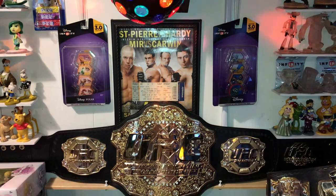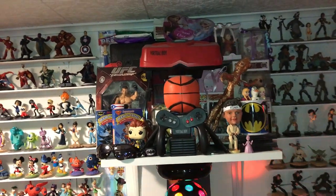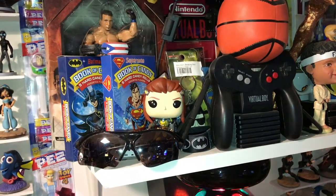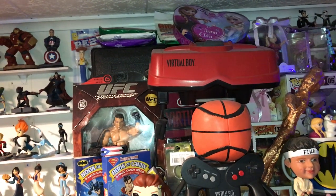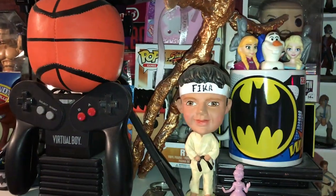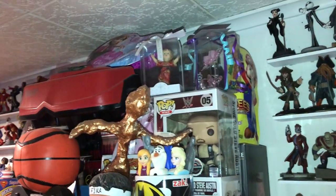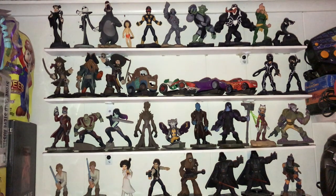A couple of sealed Infinity discs, my UFC belt, the keyboard and mouse I use to control the TV and computer. This display has a lot of stuff that was given to me — a Frank Mir figure still sealed, Stone Cold Steve Austin glasses, my Virtual Boy and Virtual Boy carry case from Blockbuster, some Loot Crate stuff, Ryu Pop, some PlayStation candy tin boxes, Batman mug, Ms. Pac-Man, Steve Austin, Mario gummies, Bruce Lee DVDs, and more Disney Infinity figures.